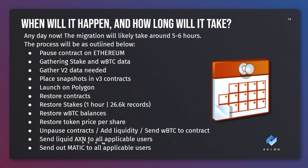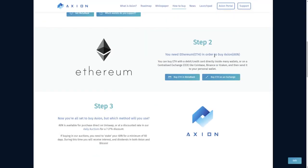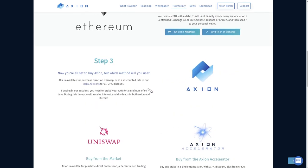We will then be sending Liquid Axion out to all users. If you had Liquid Axion in your wallet on Ethereum, we will be sending you Axion on Polygon to replace it. We will then be sending out Matic to all applicable users - this is the free Matic airdrop. This won't be a large amount, just enough for you to do several transactions. This is going to take five to six hours and during this time no one will be able to trade anything. We will be live streaming this on YouTube whilst the devs are doing it. Once it's finished we will put out announcements and there will be a lot of updated pages on the website.